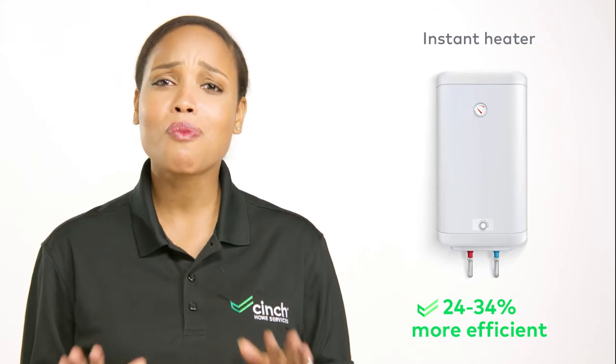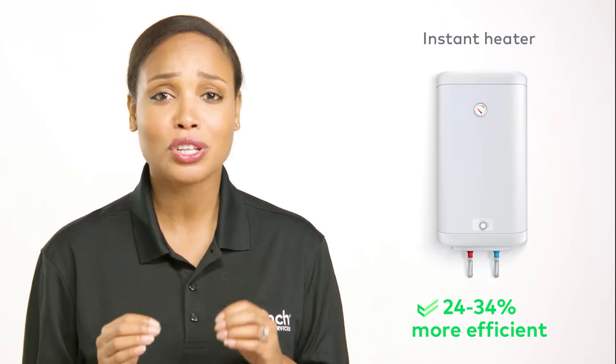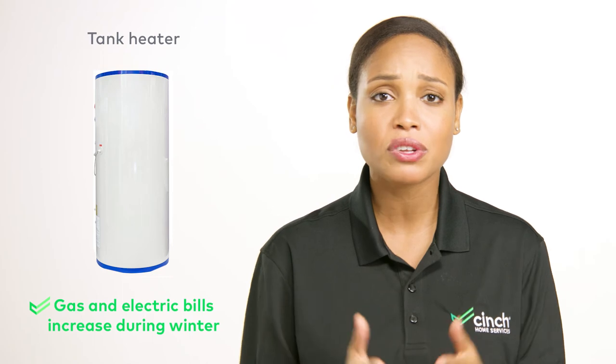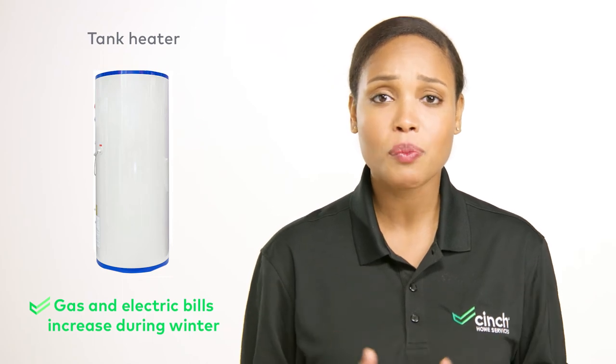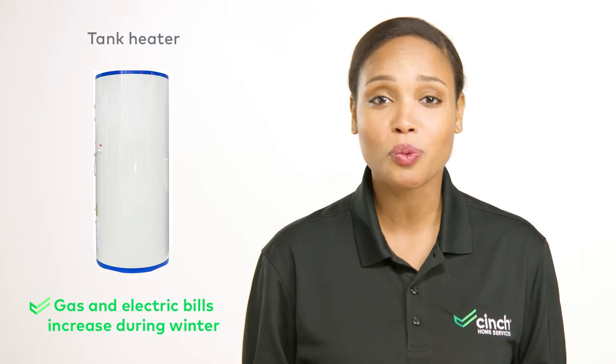Instant water heaters are way more efficient than their tank counterparts — I'm talking 24 to 34 percent more. Since tank water heaters heat and reheat water to preset temperatures no matter what your hot water needs happen to be, they increase your utility bills. And if these water heaters are functioning in a cool environment, they'll work harder in the winter months, driving your gas and electric bills even higher during the cold winter.